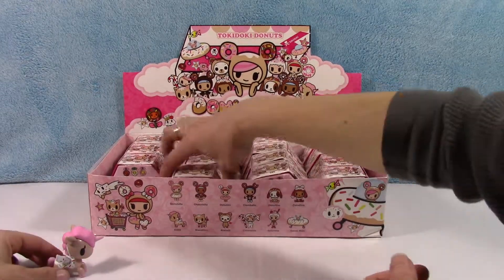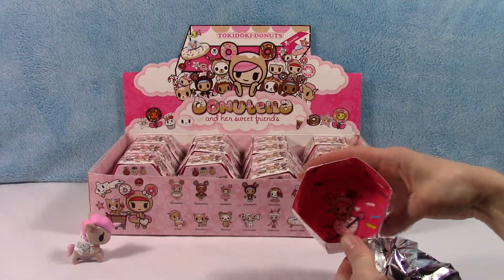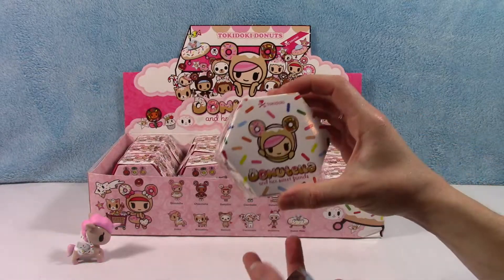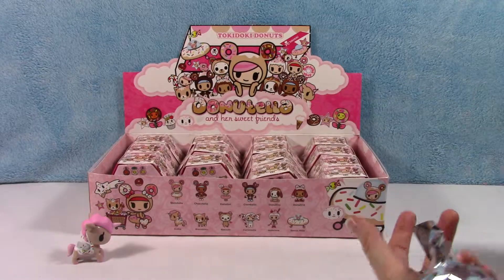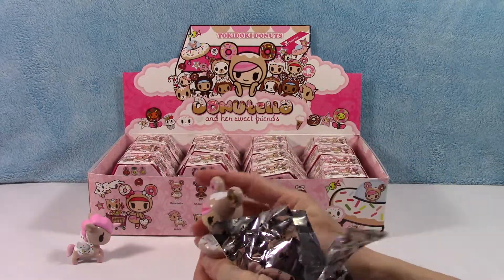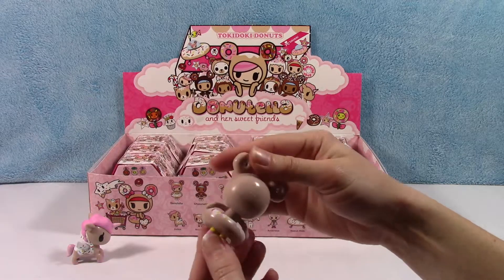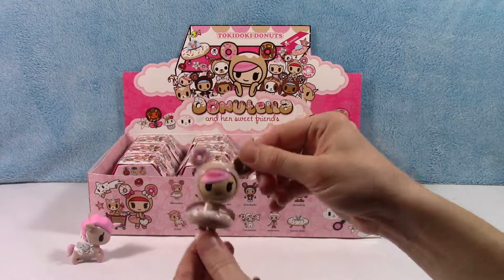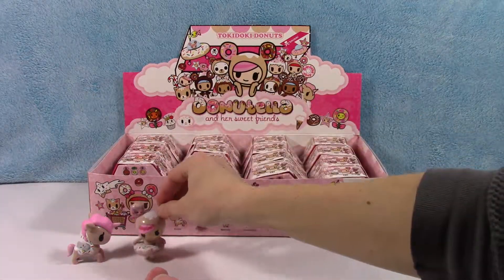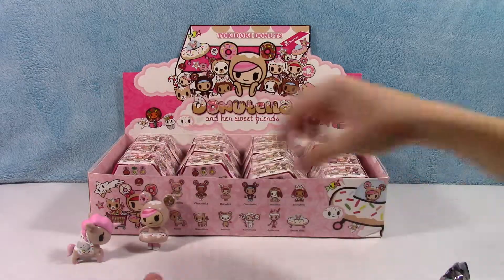Go ahead and open the second one. Does it say anything different on the inside of the box? No, it's the same — 'Donut ever let me go.' These have got to be the cutest boxes ever. You could probably reuse them for something else — like putting little trinkets or jewelry in there. And we have Donutella! Oh my goodness, look at her ears — little donut ears! She's floating down like a milk river or something with her little donut tube. She's so adorable. We'll put her right next to Dolce.